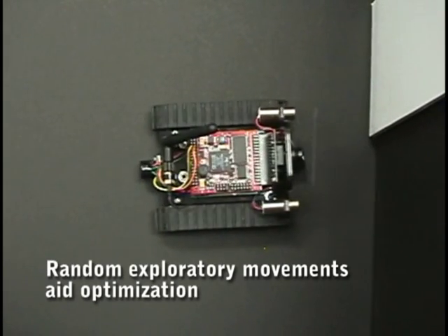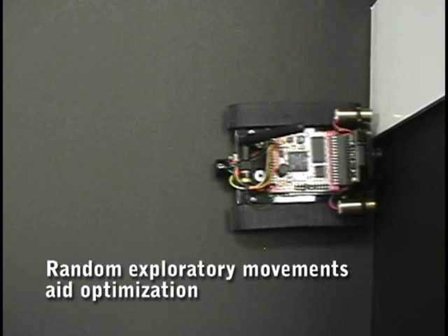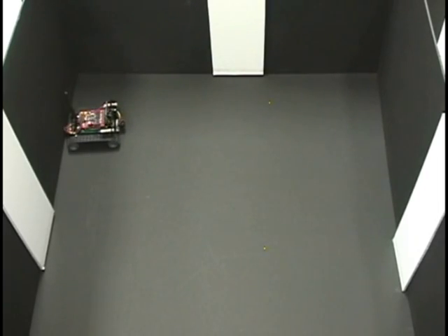Sometimes Rolf gets bored or curious and tries something different. This helps him figure out the best way to do what he is trying to do.